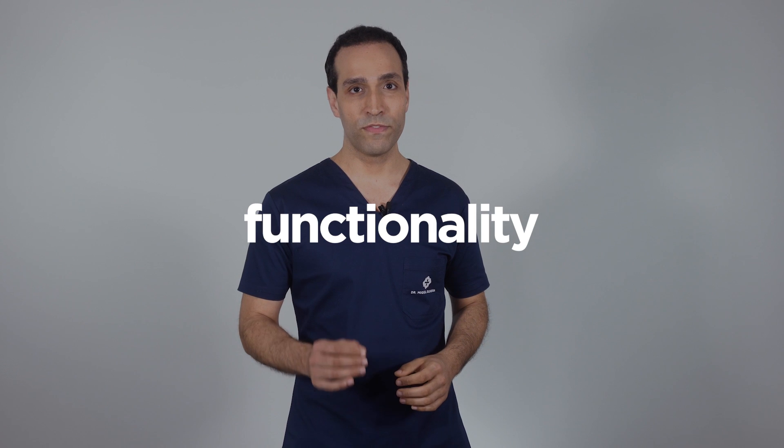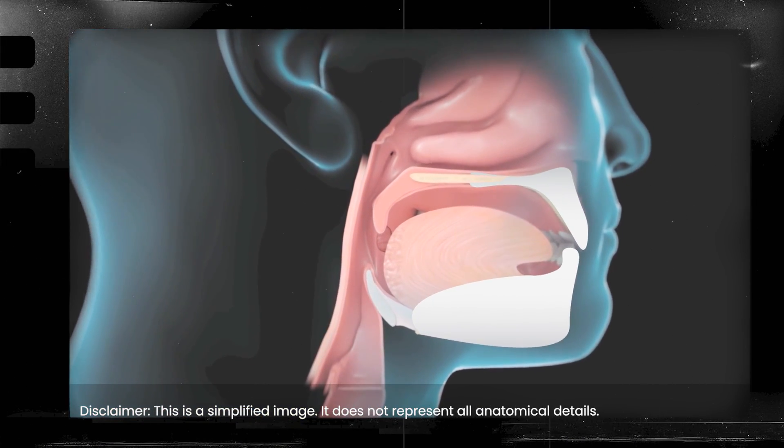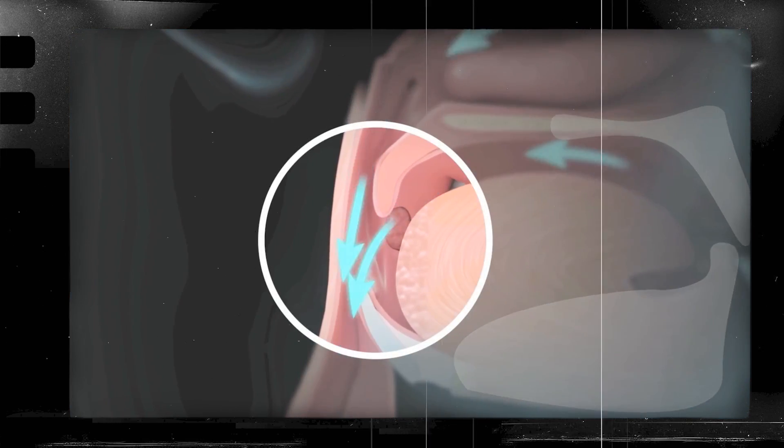Orthognathic surgery is one of the facial interventions with more impact not only in facial morphology, but also in head and neck functions — in particular, breathing. A bimaxillary surgery is a total upper airway surgery. A maxillomandibular advancement, compared to other interventional techniques, produces higher rates of cure and success in obstructive sleep apnea patients, carefully selected after sleep studies and airway imaging.